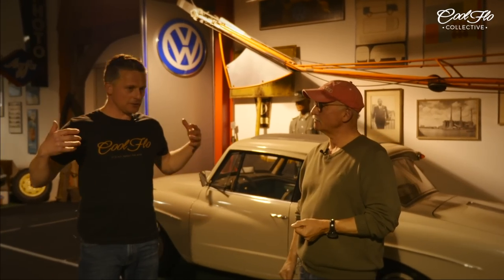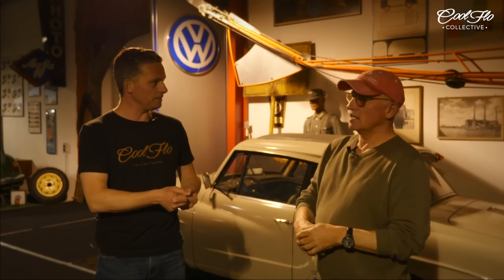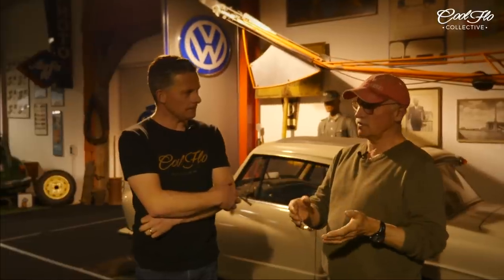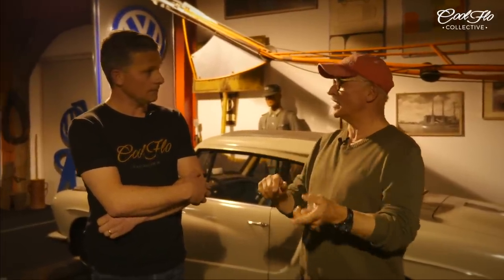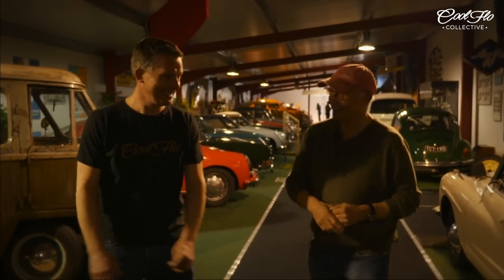Do you find that because you're big collectors, you attract people selling cars because they want them to go to a good home? That's one of the reasons. Another reason was when the reunification came in Germany, Christian had just finished school and had three months off before the army. So I sent him to East Germany to make contacts. We never cheated those people — we always gave them a fair price. And today they are still calling us up saying, 'You gave us a fair price, you've got first choice.' Being fair gives you a good collection.